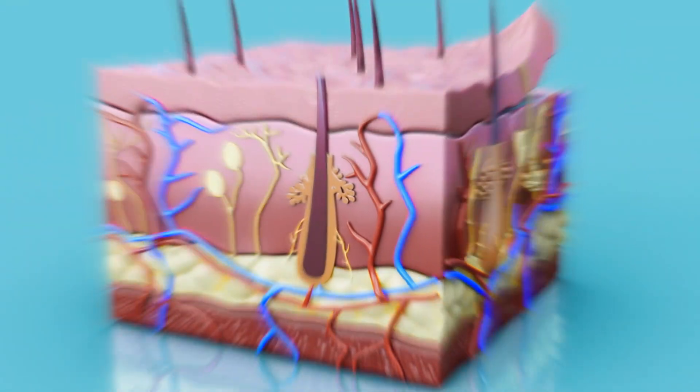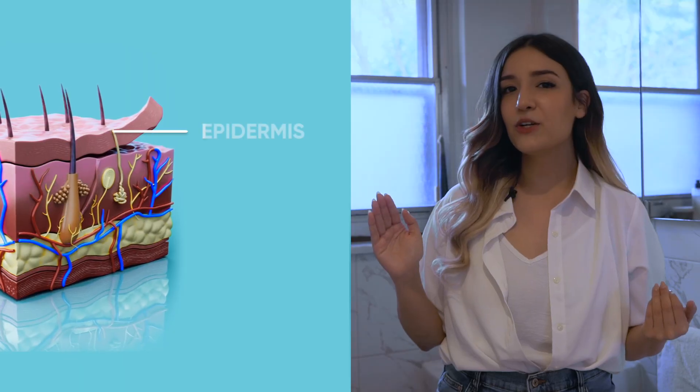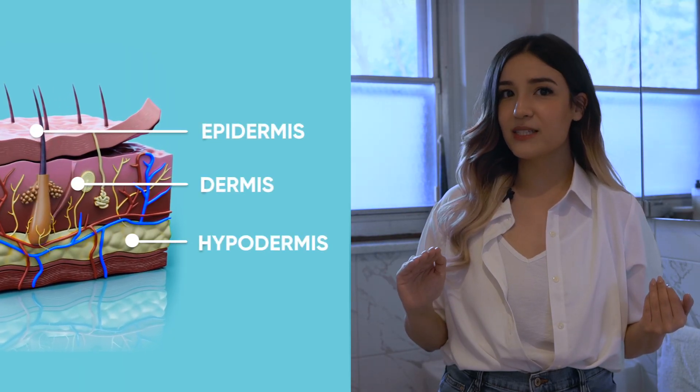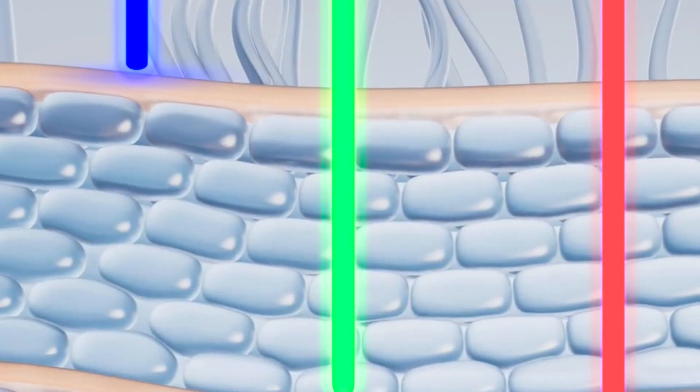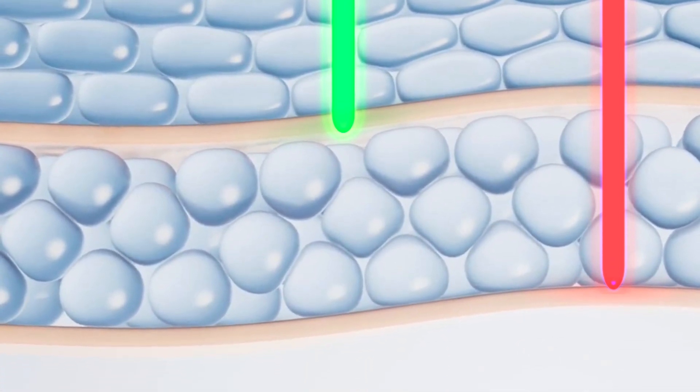Well, the answer's there in your skin, or rather, between its layers. Human skin is composed of three main layers: the epidermis, dermis, and hypodermis. Each layer has distinct functions and plays a different role in protecting, nourishing, and maintaining skin health. So because of this, different skin imperfections actually live in different layers. Because each color or wavelength of light penetrates at different depths, each color can trigger cellular repair on different levels, yielding different effects.